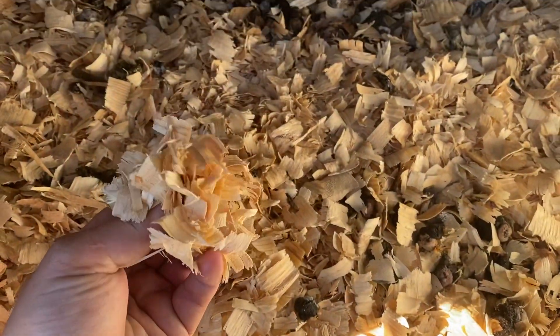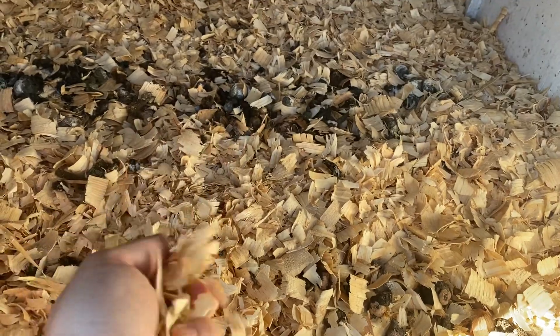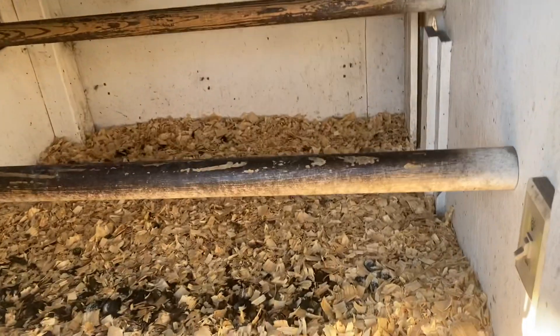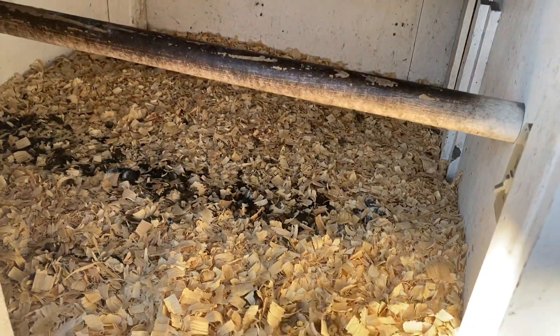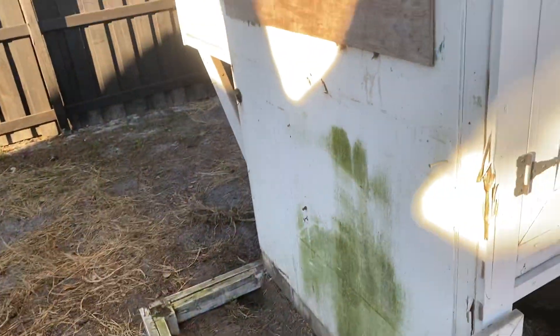For bedding they sleep in pine shavings — they call them white fluffy shavings, about seven bucks a bag. This is a four-foot by four-foot space and I'll go through a bag of shavings every month and a half with weekly change-outs.